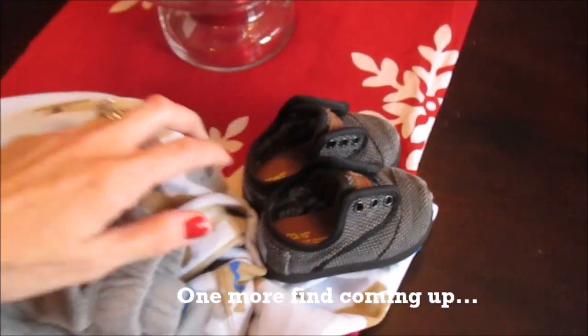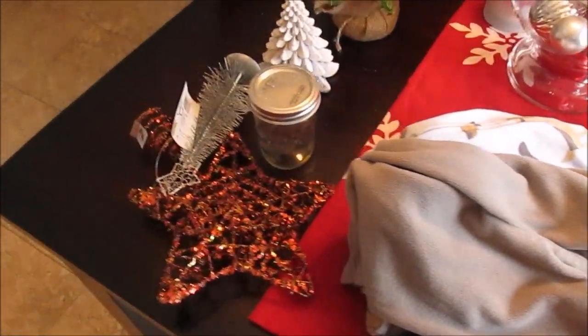So that's everything I picked up today. Hopefully you enjoyed it and I will see you in my next video. Bye-bye!